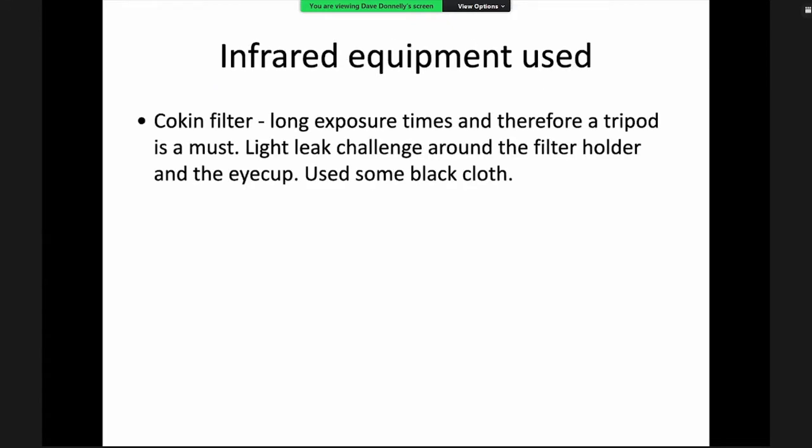Because you can't see infrared light, to use it on a traditional film or unconverted digital camera you need a filter. Dave started with a Cokin filter — incredibly dark, you can hold it up to the sun and barely see light through it. You use a filter holder on a tripod because exposures can be 30 seconds to two minutes. You get light leaks from the viewfinder and the gap between the filter and lens, so he wrapped black cloth around the filter holder and covered the eye cup.